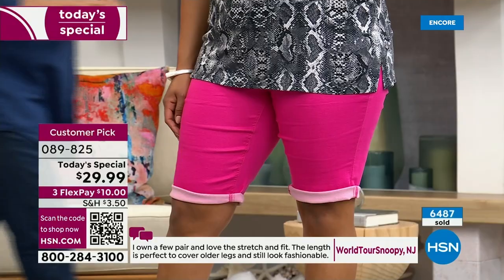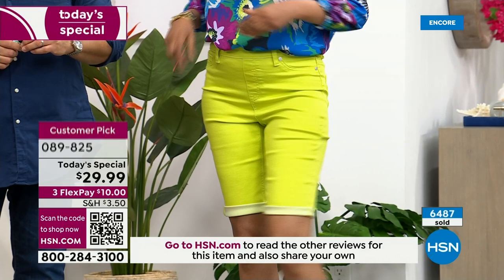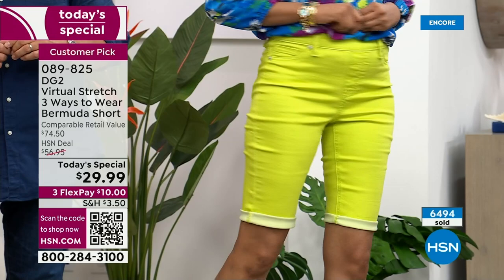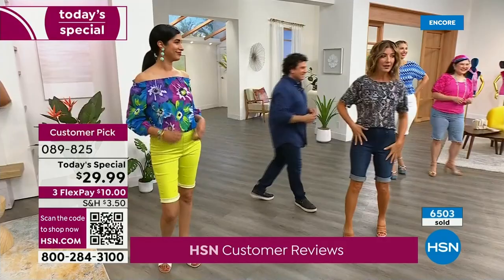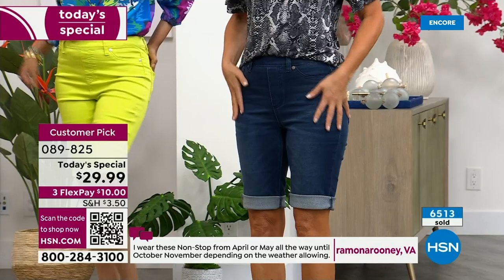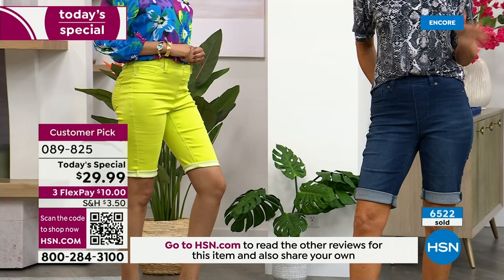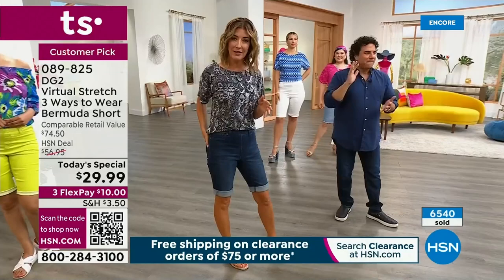Nadia is rocking the lime — last call on the lime, only about 250 pairs left. She's in the extra small and you can see how vibrant and gorgeous that color is. I'm in the indigo. If you want the classics, here's the thing: not only is this the lowest price we've ever done on this pair of shorts, it's still the number one best-selling silhouette and the number one best-selling fabric — the Virtual Stretch. You really can't make a mistake here. If you want to try DG2, or if you want to see what everyone's talking about, get it home today. There will never be another chance to get this short for $29.99. We're over 6,500 sold.